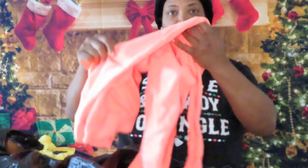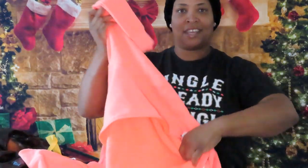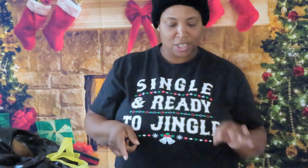Now we have a shirt — oh, a little jacket! We're getting some cool weather in anyway. It's a large orange jacket. Nice! I'm going to see if my daughter wants it; if not, I will be donating it.